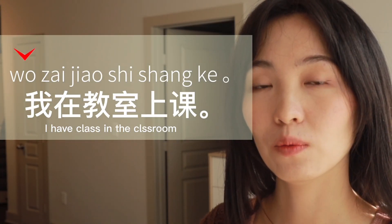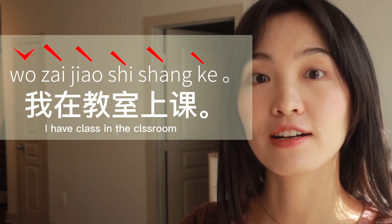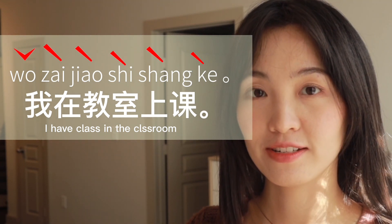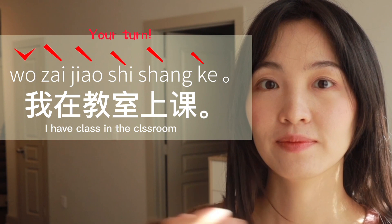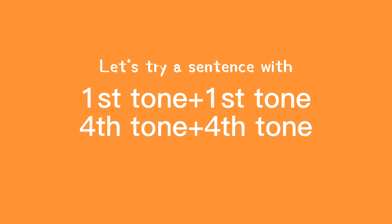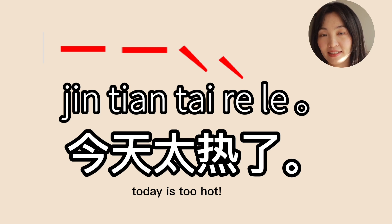Okay, let me combine it now: 我在教室上课. 上课. 我在教室上课. 我在教室上课.